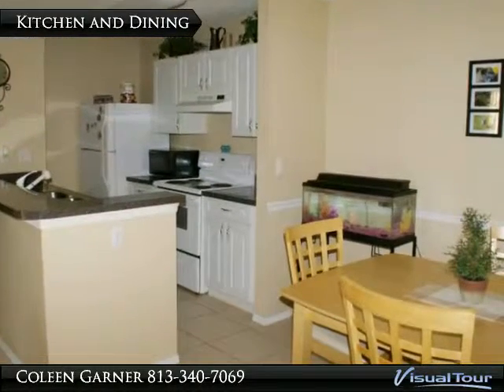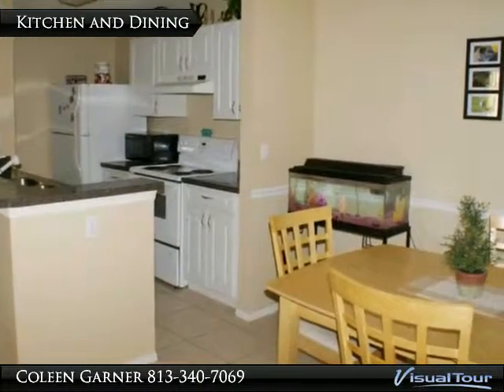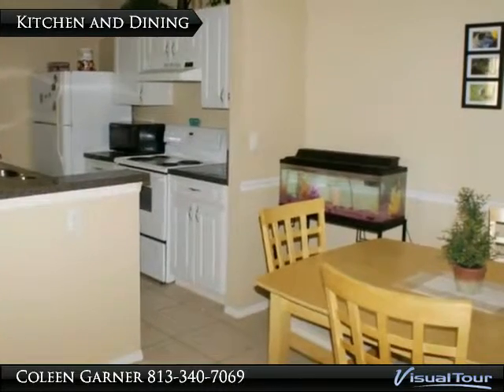The kitchen, 10 by 8, features white paneled cabinets, a breakfast bar, and has a great view of the lake.